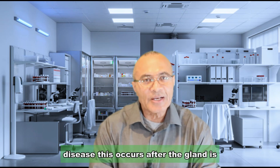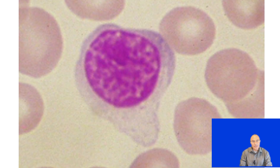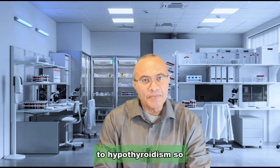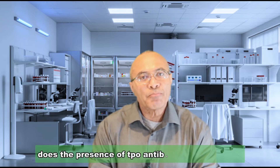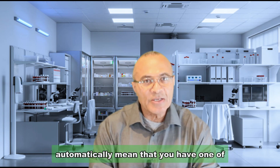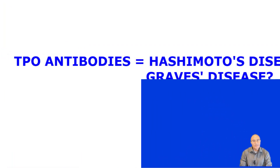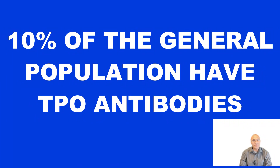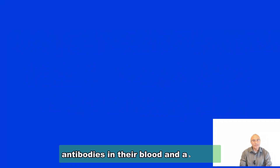In Hashimoto's disease, this occurs after the gland is invaded by white blood cells known as lymphocytes, leading to the destruction of the gland and ultimately to hypothyroidism. So, does the presence of TPO antibodies in your blood automatically mean that you have one of these diseases? The answer is no.